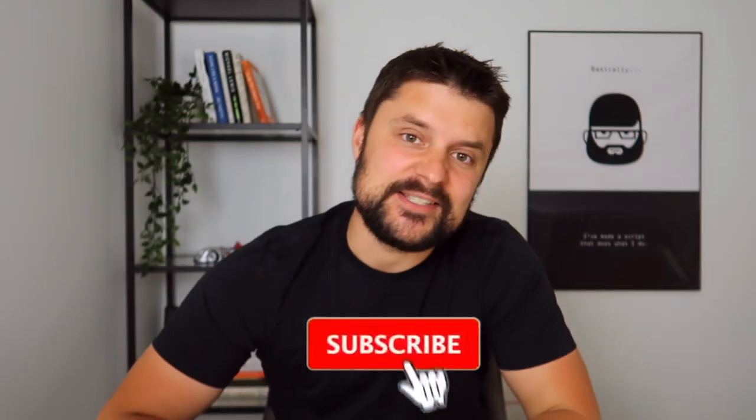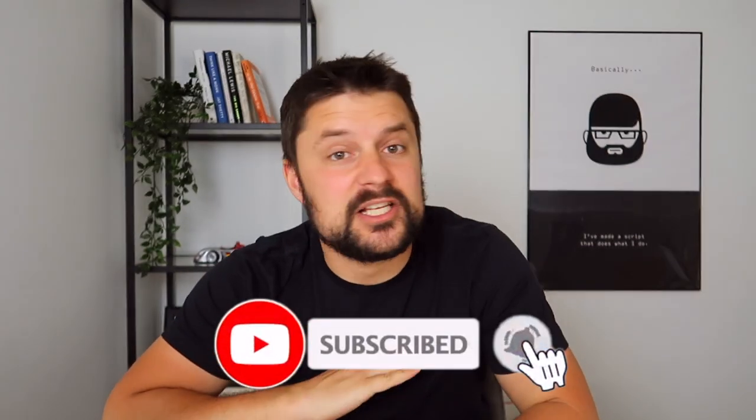Hello everyone, Alex here. I hope you're doing well and staying safe. Today's video is going to be an eye-opener — at least it was for me. If you watch till the end, your mind will explode and you'll realize how you can use all this knowledge for your portfolio, for your friends, parents, grandparents, kids, and anyone else.